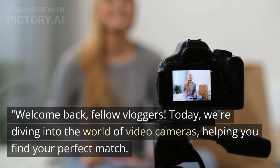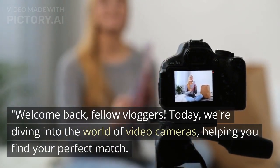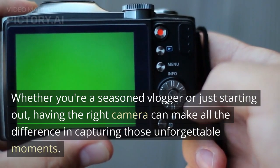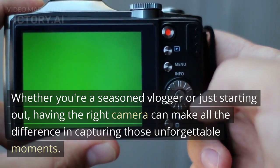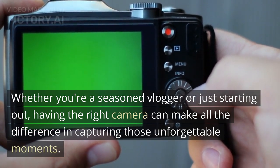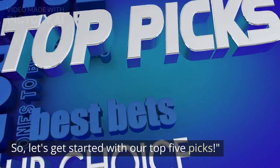Welcome back fellow vloggers. Today we're diving into the world of video cameras, helping you find your perfect match. Whether you're a seasoned vlogger or just starting out, having the right camera can make all the difference in capturing those unforgettable moments. So let's get started with our top 5 picks.